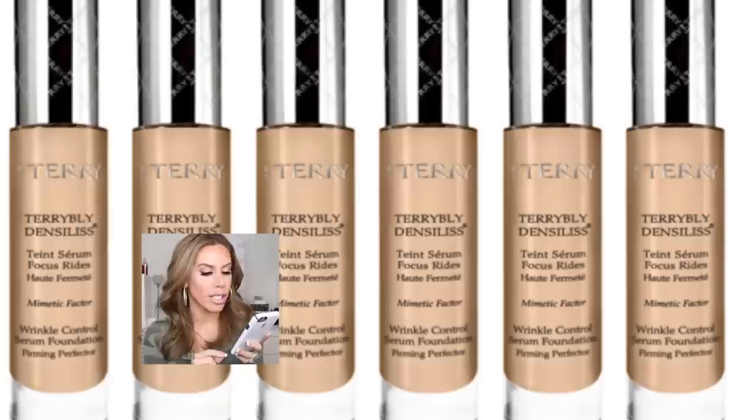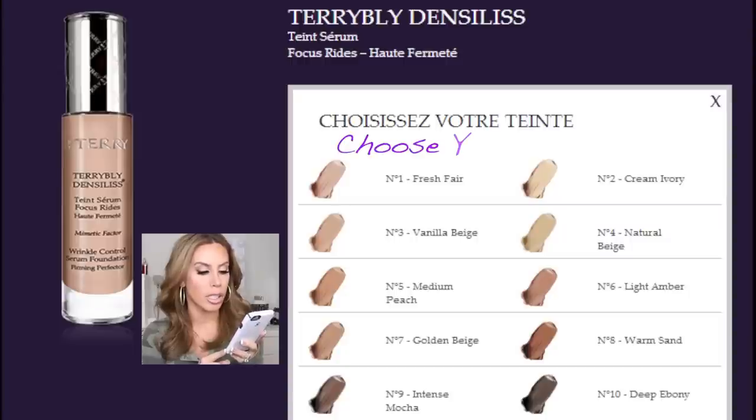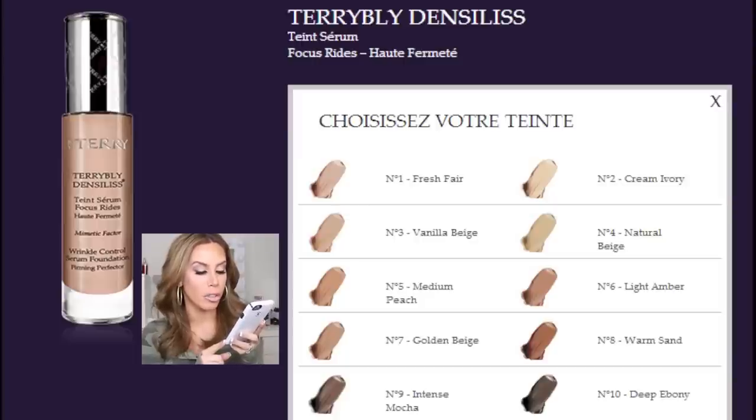I'm just going to quickly read to you exactly what this foundation claims to do. It says it's the first wrinkle control and firming serum foundation, scientifically proven and approved, that improves skin density, diminishes lines, and simultaneously treats all signs of aging. It combines a revolutionary patented rejuvenating active ingredient with optimal makeup correction that immediately targets surface wrinkles and provides deep, lasting global results. It's a genuine complexion rejuvenation — 50% skincare, 50% makeup for 100% anti-aging effectiveness.